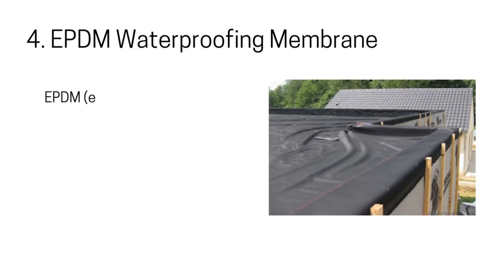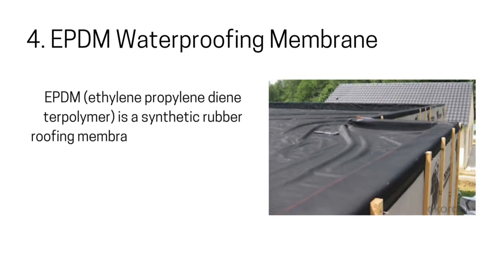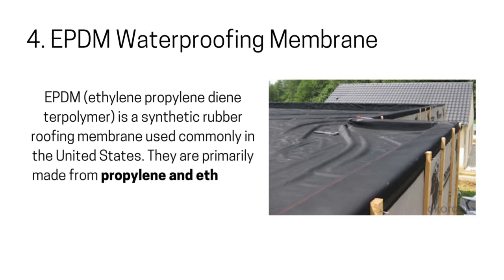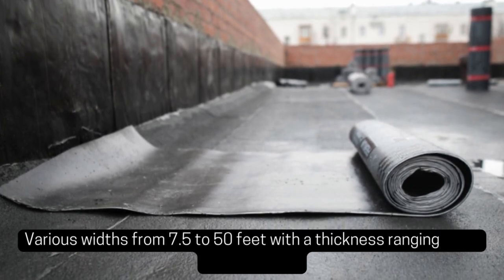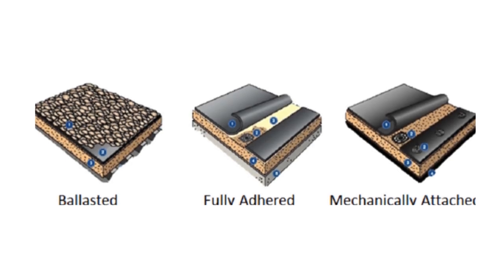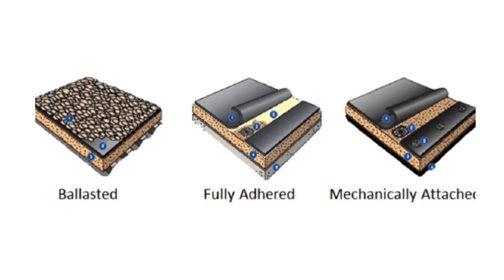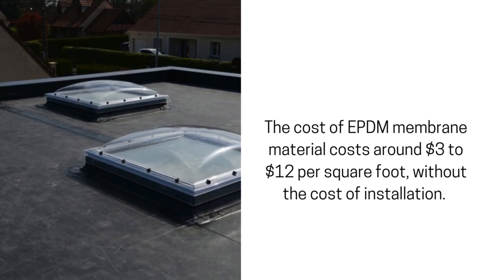4. EPDM Waterproofing Membrane. EPDM — ethylene-propylene diene terpolymer — is a synthetic rubber roofing membrane commonly used in the United States. They are primarily made from propylene and ethylene derived from oil and natural gas. EPDM membranes are sold in various widths from 7.5 to 50 feet, with a thickness ranging from 45 to 60 mils. These membranes are adhered to the roof surface either mechanically, ballasted, or using special adhesives or formulated tapes. The cost of EPDM membrane material is around $3 to $12 per square foot without installation.